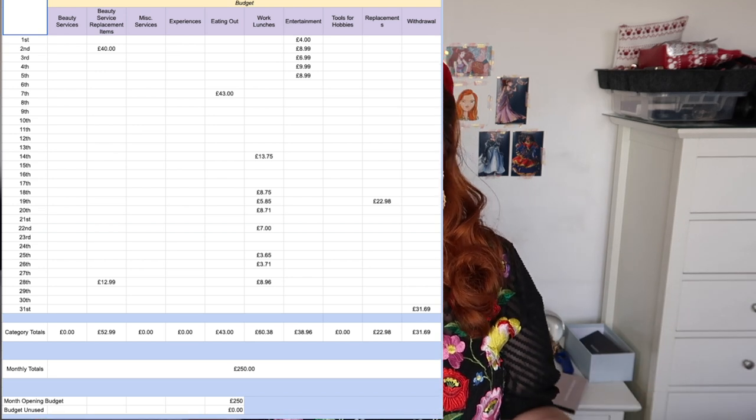That is my budget breakdown for January. I hope you've enjoyed watching this — thank you very much for watching. I will see you in my next video, which I believe will be my January haul video where I show you what I bought as my one item in the month of January. See you in that video, bye!